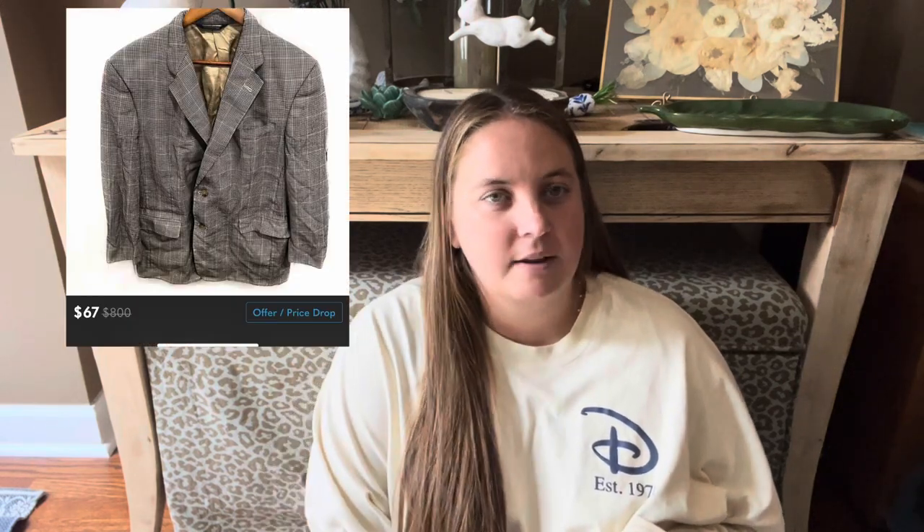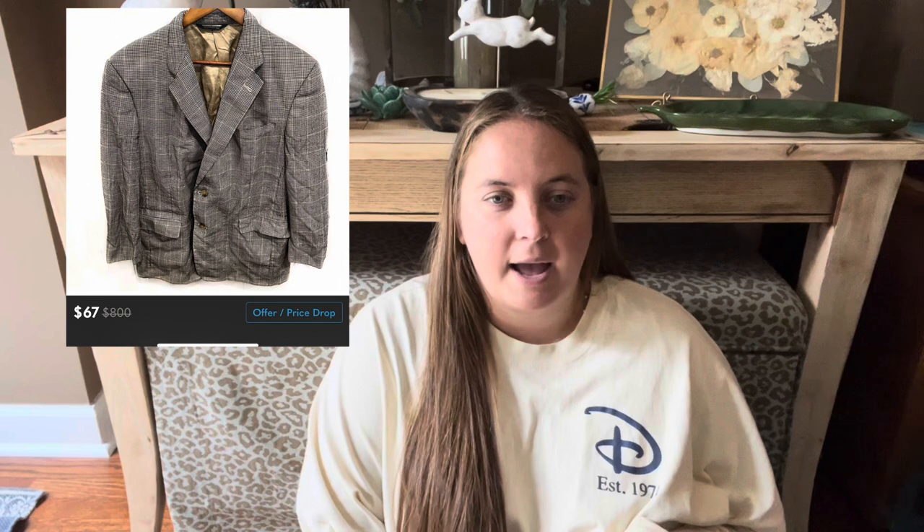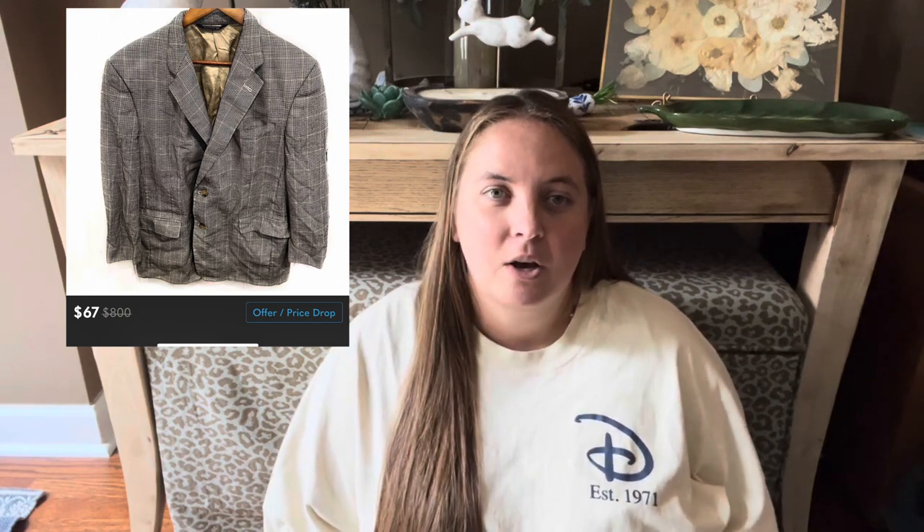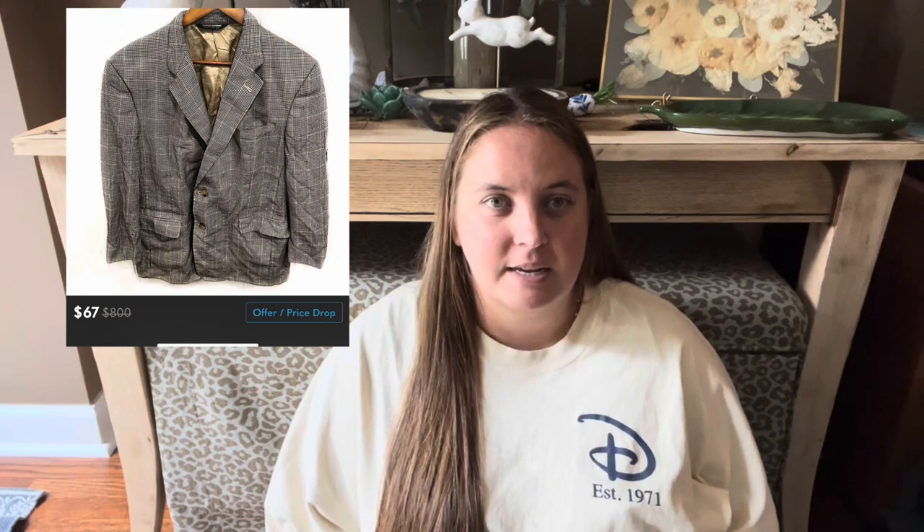The next piece is still listed: a Burberry blazer. It's gotten very little interest. I've sold a few men's Burberry blazers before, but this one is not drawing any attention, so I'm thinking about taking it down from Poshmark and sending it into The RealReal.